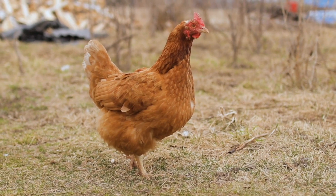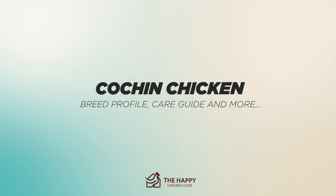Hi there, welcome to the Happy Chicken Coop YouTube channel. Thanks for joining us today. We're going to be talking about the Cochin Chicken and everything you need to know about it — the breed profile, care guide, and more.